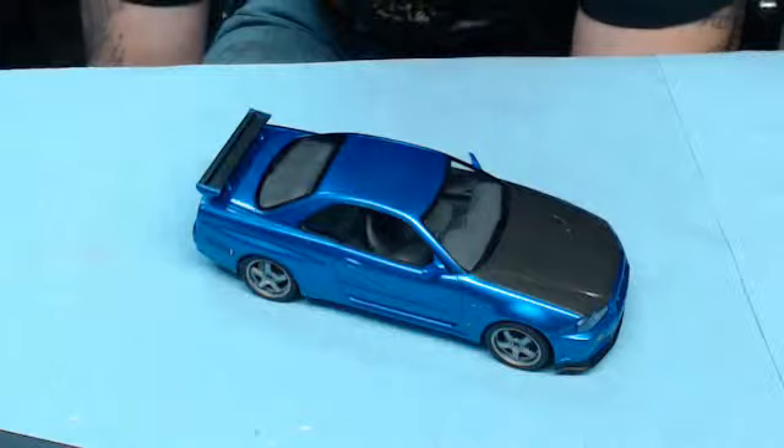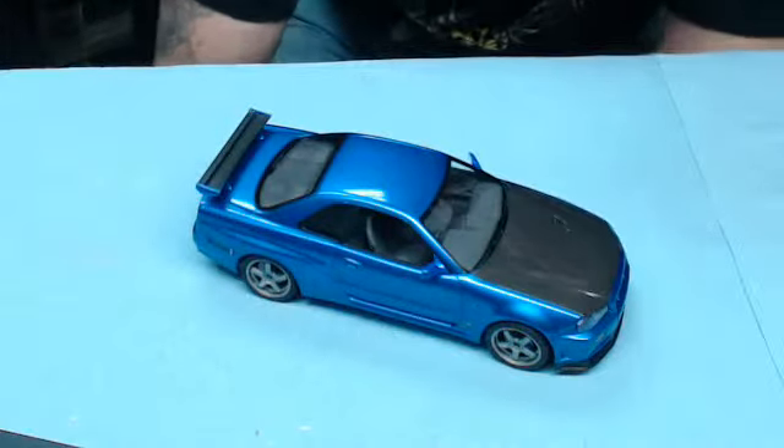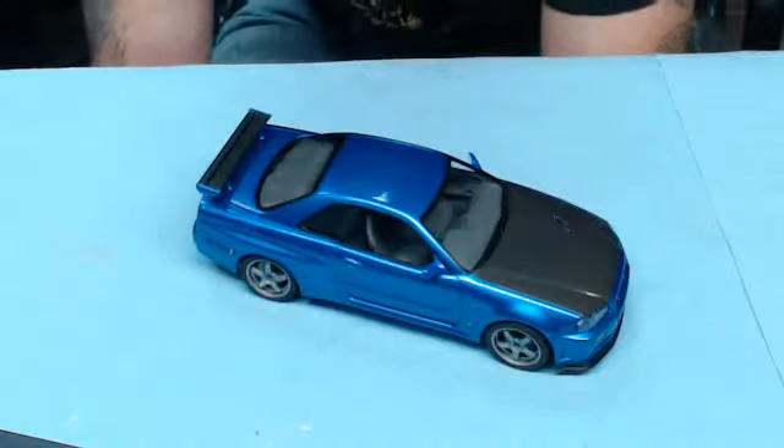It is pretty much a box stock kit. In fact, yes, this model is box stock from front to back.